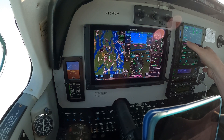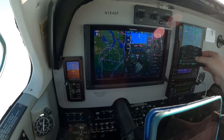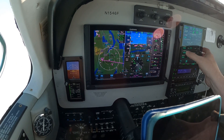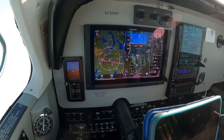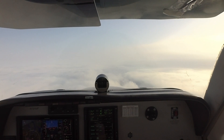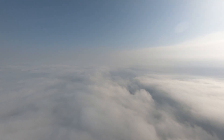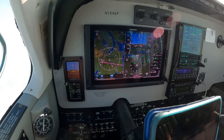Clean up our waypoints here. Get rid of that hold. Localizer is dialed up, it's identified. Inbound course is correct.